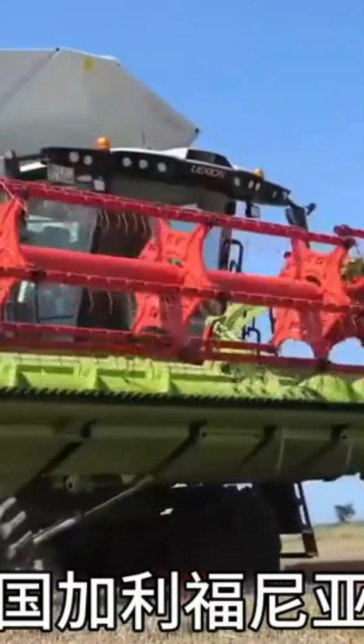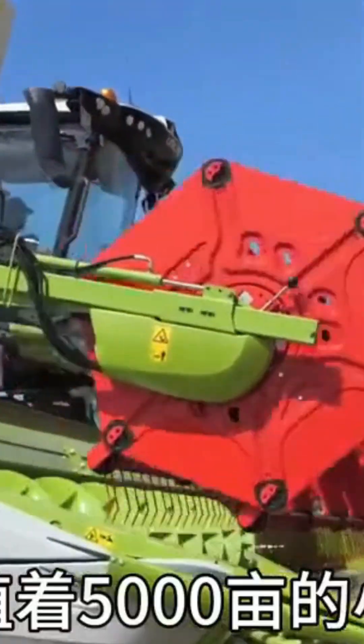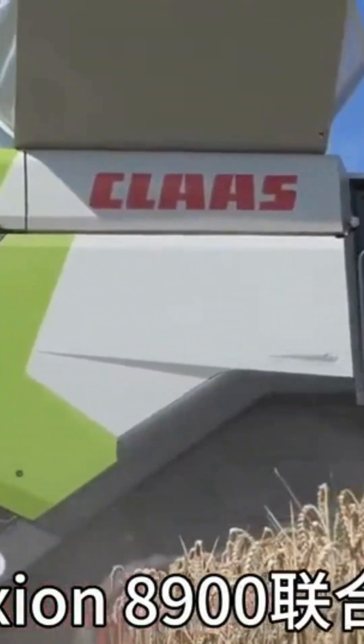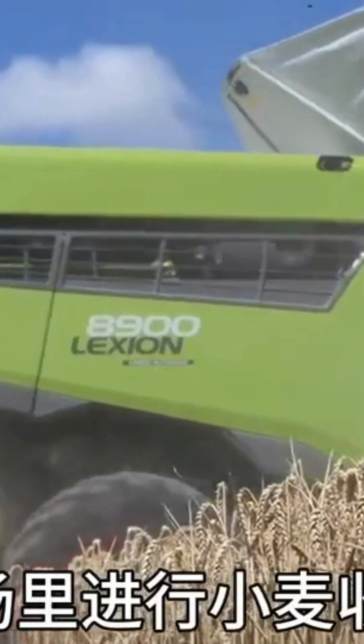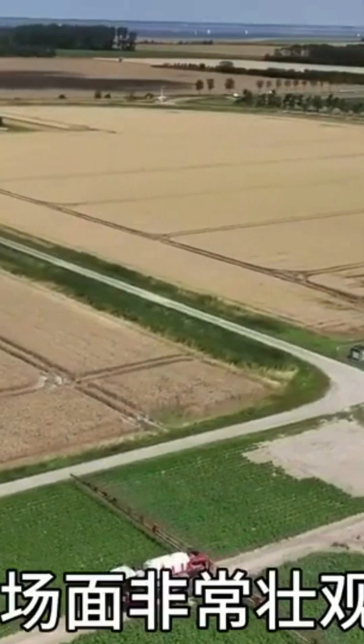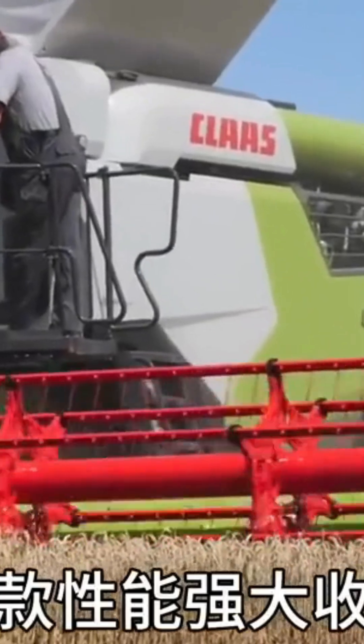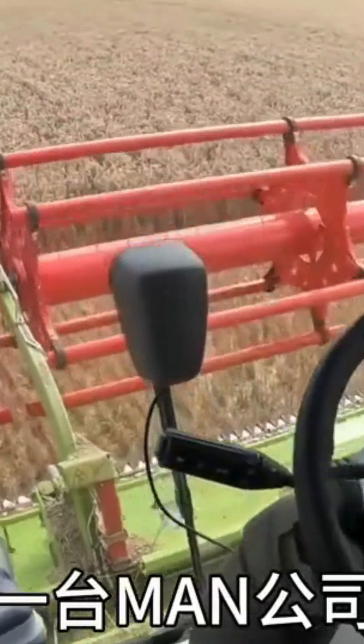Here is a large farm in California, USA, growing 50 acres of wheat. The Lexion 890 combine harvester is working on the farm harvesting wheat. It's a spectacular sight.